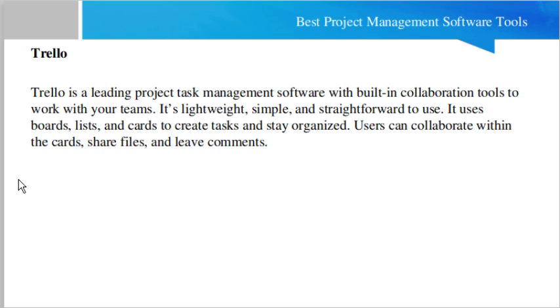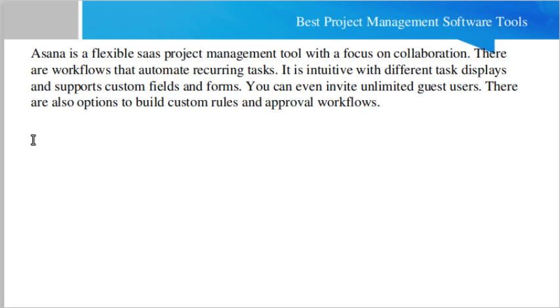The next tool is Trello. Trello is a leading project task management software with built-in collaboration tools to work with your team. It's lightweight, simple, and straightforward. It uses boards, lists, and cards to create tasks and stay organized. Users can collaborate by sharing files and leaving comments as well.